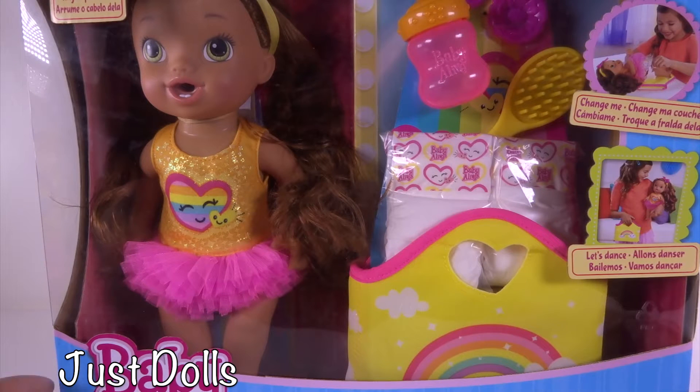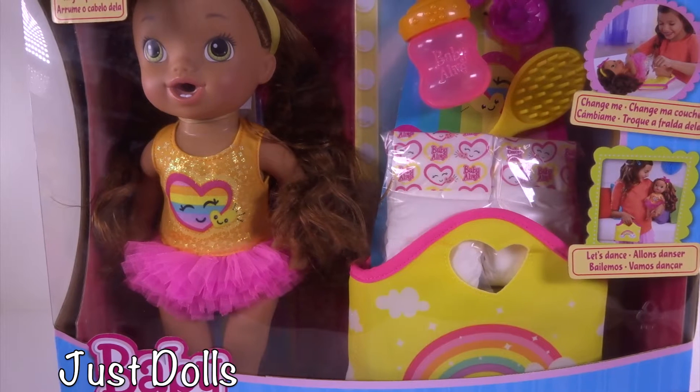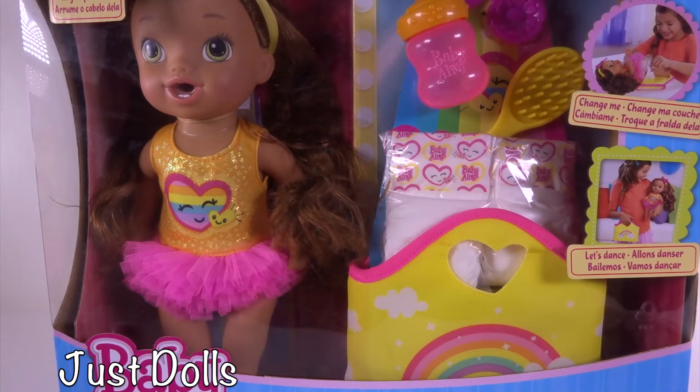Today we have a Baby Alive exclusive from Kohl's. Her name is Darcy and she's a little dancer. Now, I've never seen a Baby Alive with this color hair before, so it's kind of exciting. Let's open her up and see what she has.